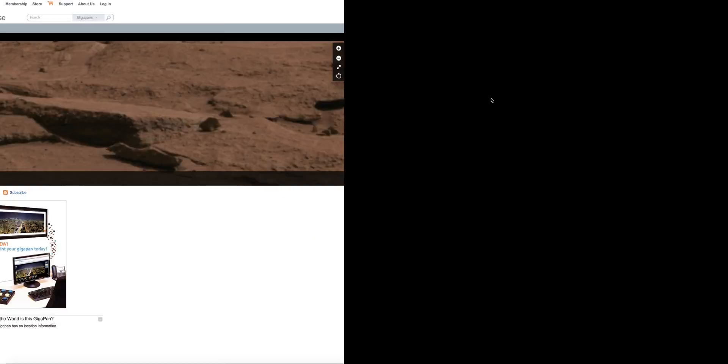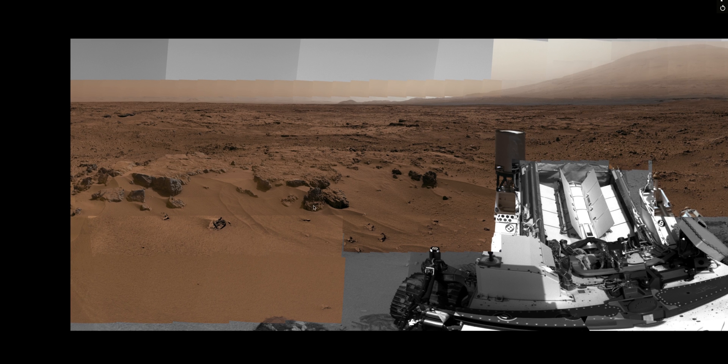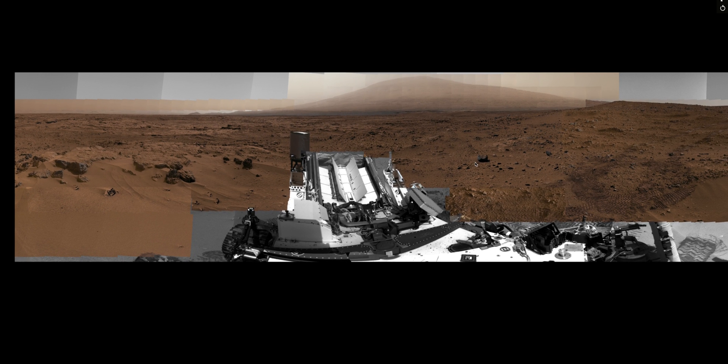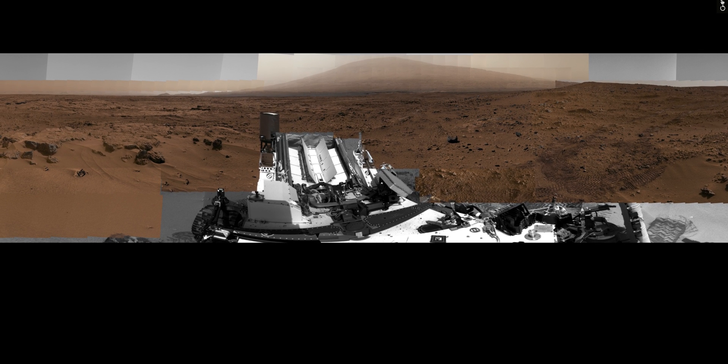Anyway, that was a little taste of the Mars billion pixel panorama that we explored a while back. I just wanted to revisit that so I can get that on the record now that they've censored the original image. I still want to keep my version so that I don't lose it. Hopefully you enjoyed that — let me know what you thought, thanks.